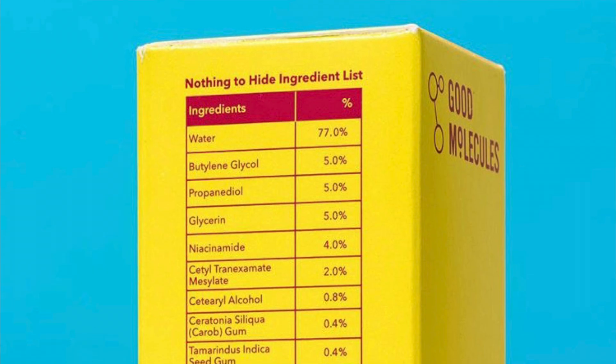They're very similar to The Ordinary if you haven't heard of them before. Recently they rolled out what they call their 'Nothing to Hide' ingredients list as a form of transparency. We're going to go through what this list consists of and what my thoughts on it are — if it's actually helpful for customers or more performative.